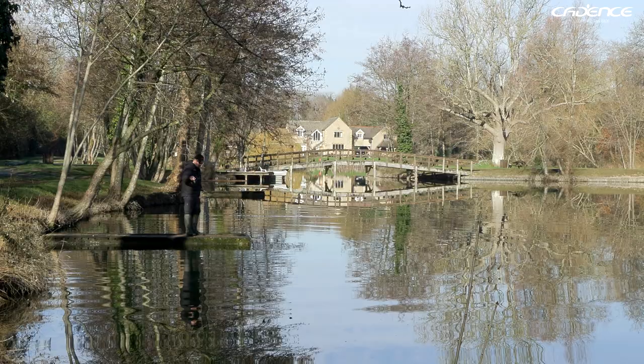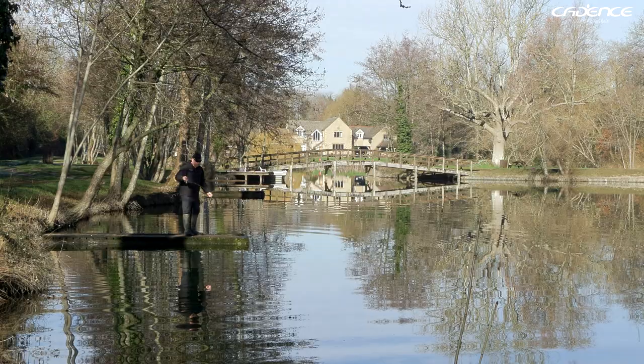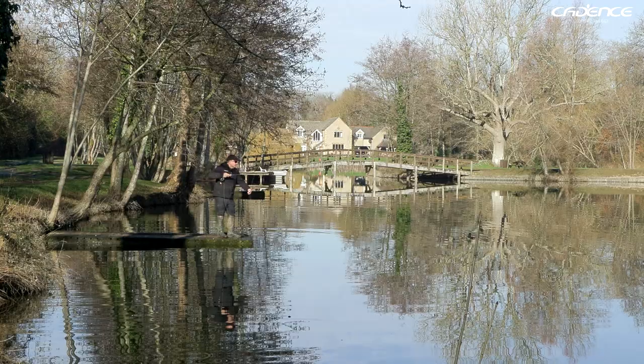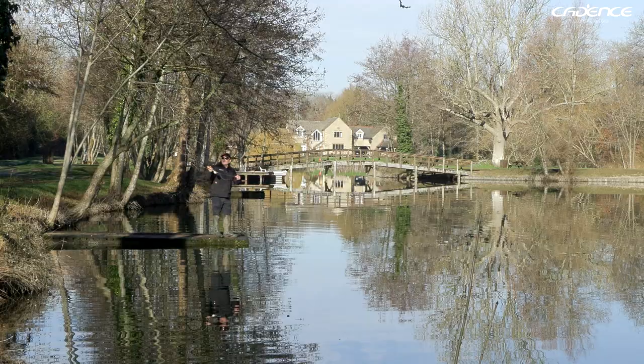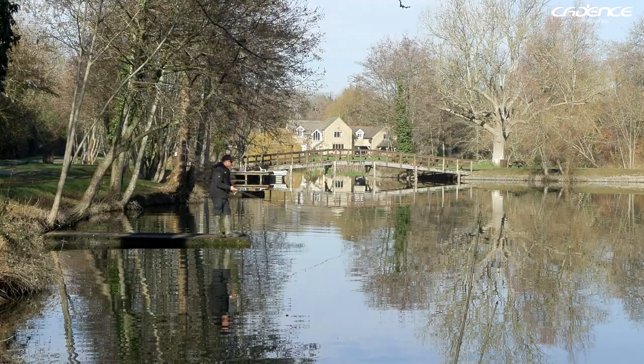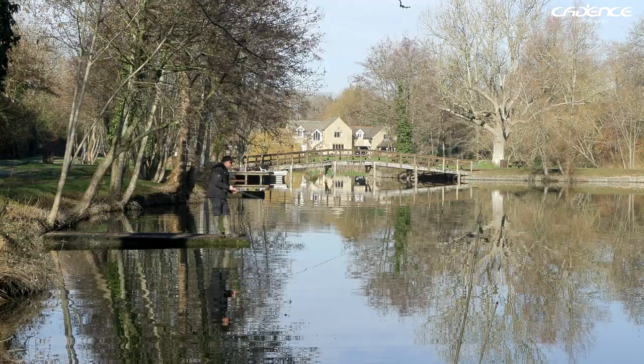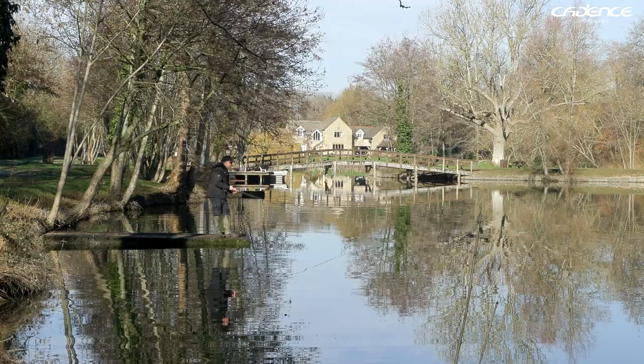You'll notice there are some quite nice platforms or pontoons situated around the lake, which really helps. I don't like to cast straight out to begin with — just fish close in, because sometimes the fish can be really close in and I don't want to spook them. I've just seen a fish over there by the island, and a few more, so it does look like that's where they might be hanging.